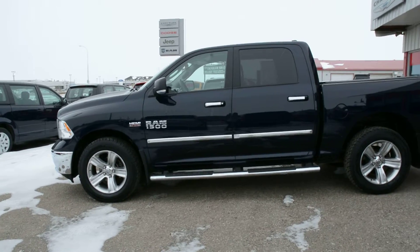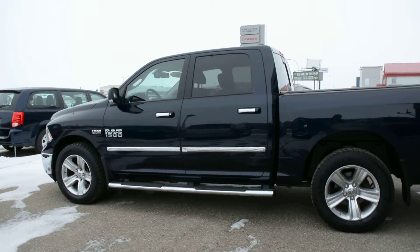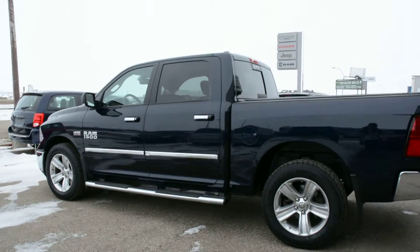Starting off, this unit is equipped with the 5.7L V8 engine. It's a 6-speed automatic transmission and is in the True Blue paint finish, so it's a great looking color on the unit.